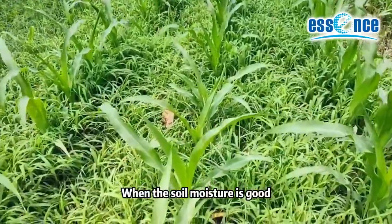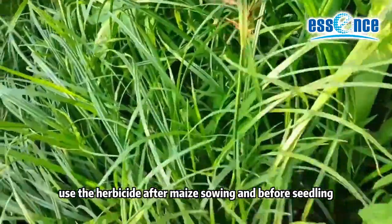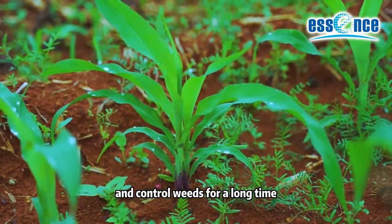When the soil moisture is good, use the herbicide after mesh sowing and before sealing. Pre-emergence herbicides can inhibit the growth of weeds and control weeds for a long time.